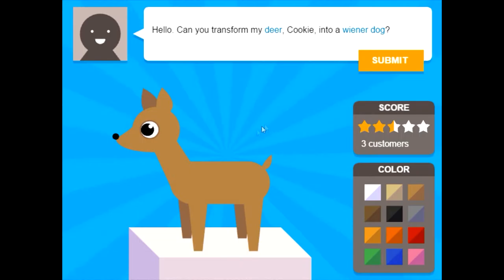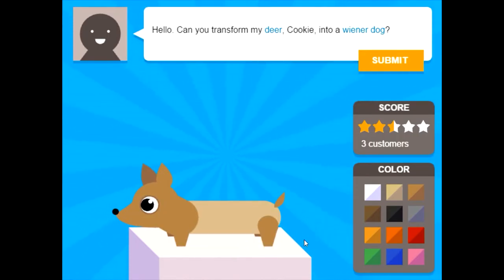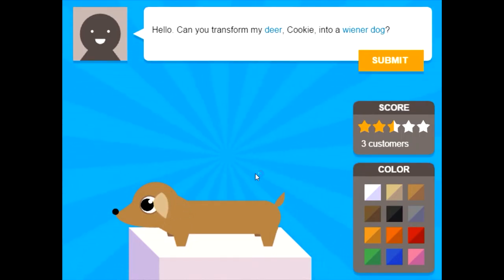Can you transform my dear Cookie into a wiener dog? Fine. They have no neck. They have short legs like so — it's so cute. They have a long, slim body. This is adorable. What are their ears like? Oh, floppy down ears. They have floppy down ears. Floppy. There we go. Make them a little smaller. And then the little tail, I think, is good. That looks like a wiener dog, right?